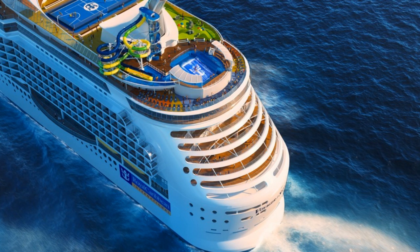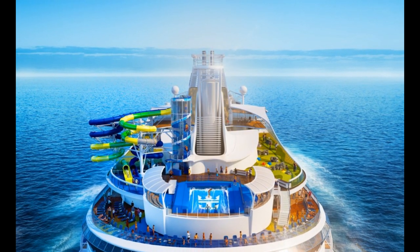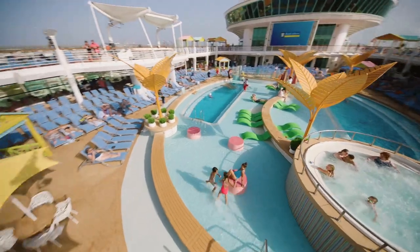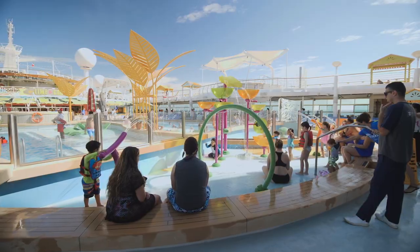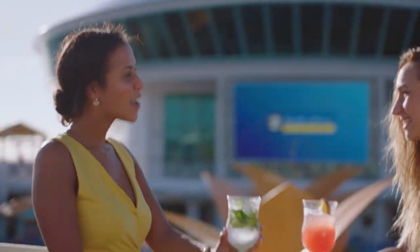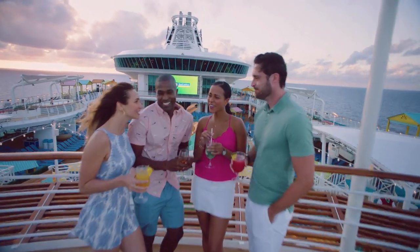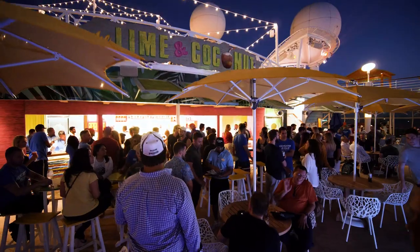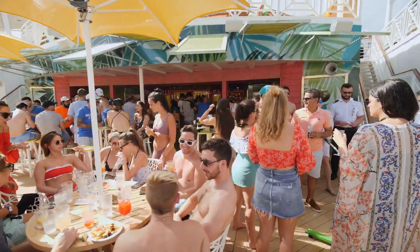Voyager of the Seas has the Perfect Storm water slides — added in October 2019, offering two racer slides with three stories of twists and turns. Explorer of the Seas is getting a reimagined poolscape coming in 2020: a resort-style pool deck with hammocks, daybeds, casitas, and in-pool loungers. Plus, there's the Lime and Coconut, Royal Caribbean's signature poolside bar, a three-level venue at the heart of the new pool deck featuring a rooftop deck.